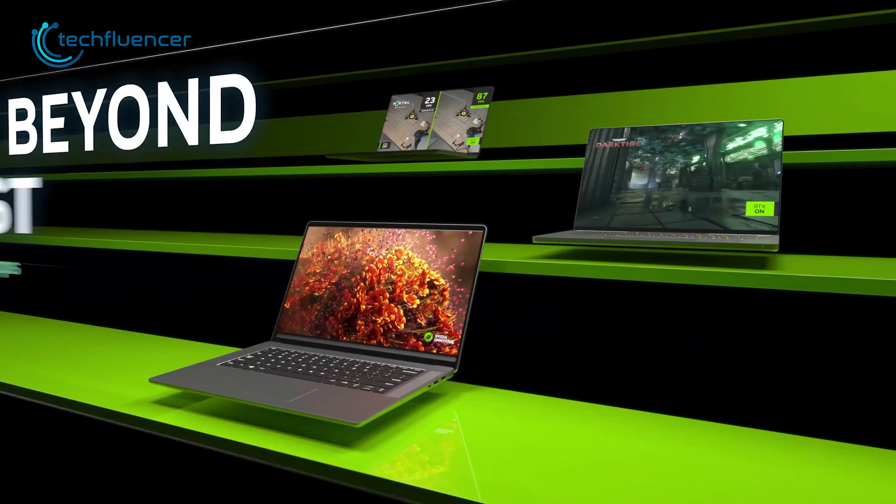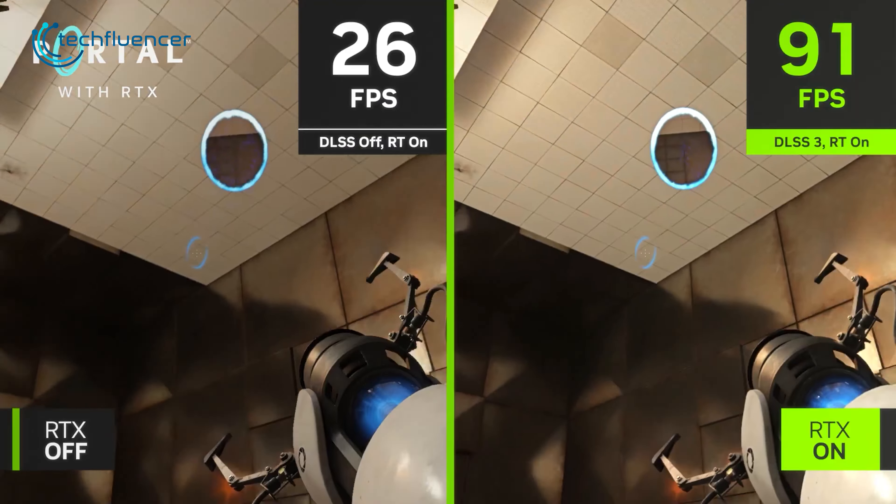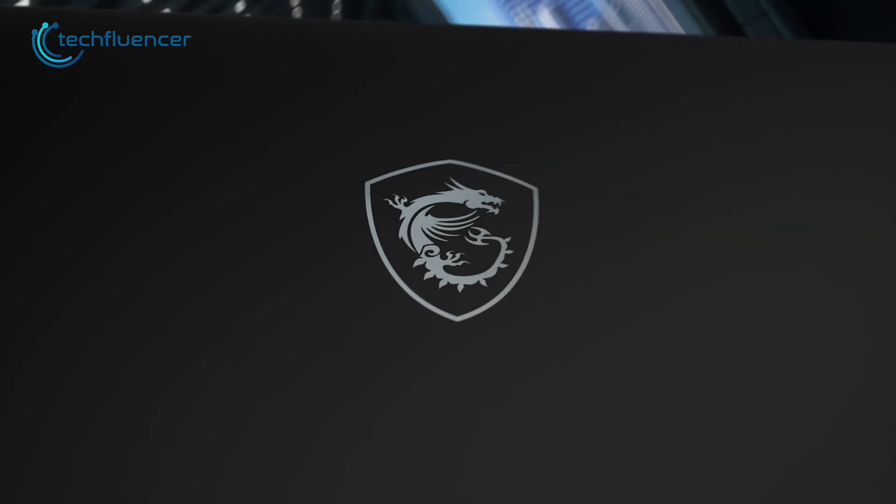RTX 4090 has made its way into the laptop segment and gaming laptops are looking stronger than ever. Here are our top seven best RTX 4090 laptop recommendations for you.